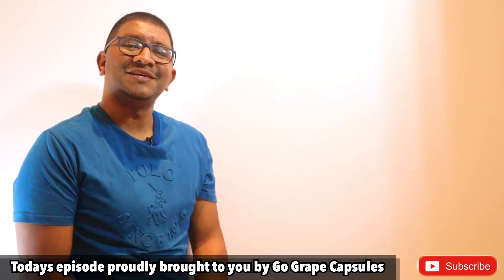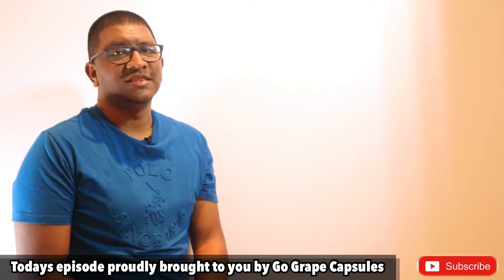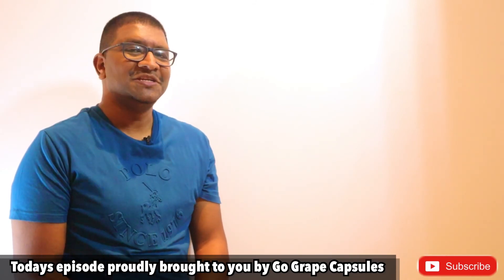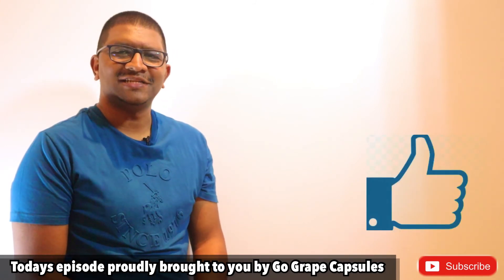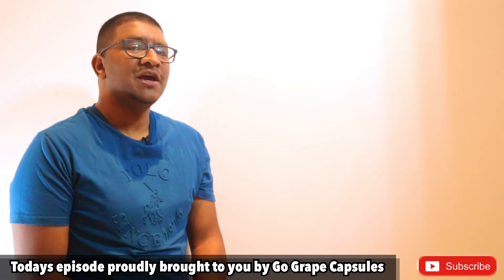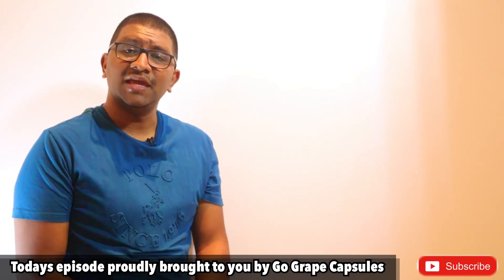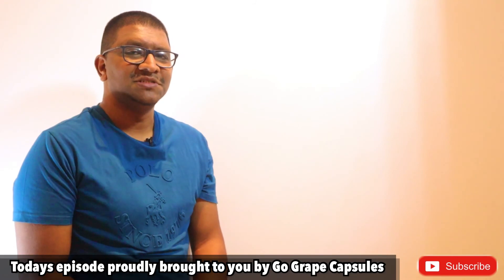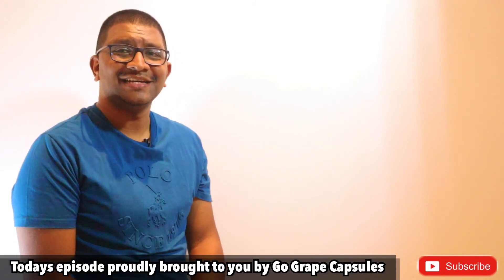So guys, try to eat a well-balanced diet, avoid smoking and always use sunscreen when in the sun. If you enjoyed today's show, please hit the like button and also subscribe to the channel, and if you have any questions you can leave them in the comment section below. Again, I would like to thank our sponsors Go Grape Capsules for making today's show possible. Take care guys, goodbye.